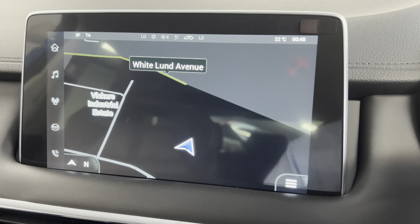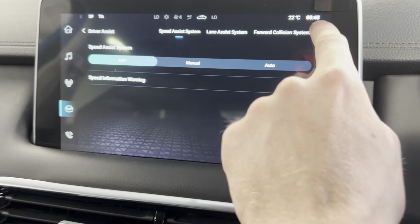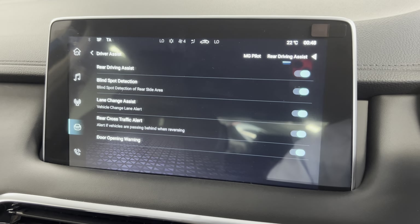You do also have the iGO navigation system in here as well, which is always handy to have. You've got all the usual safety systems from MG Pilot: speed assist, lane keeping assist, forward collision system, and rear driving assist — all the safety features you could want.